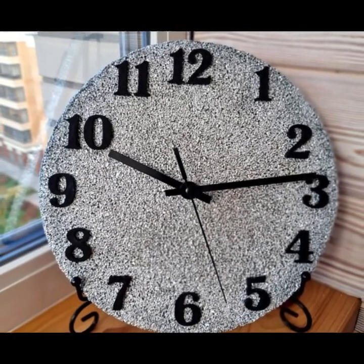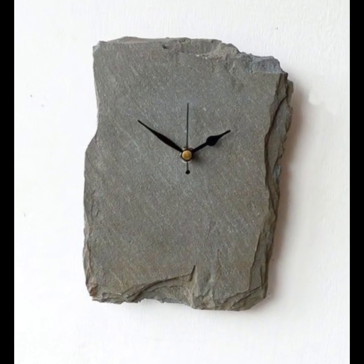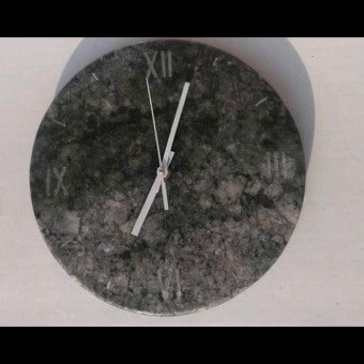Stone art can also offer a range of different textures and colors to work with, depending on the type of stone used. A wall clock with stone art can feature everything from a smooth polished surface to rough natural edges.